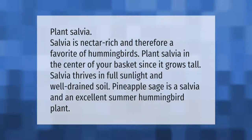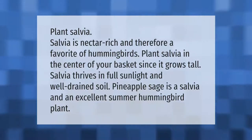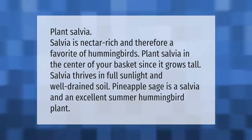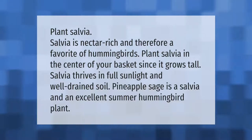Plant salvia. Salvia is nectar-rich and therefore a favorite of hummingbirds. Plant salvia in the center of your basket, since it grows tall. Salvia thrives in full sunlight and well-drained soil. Pineapple sage is a salvia and an excellent summer hummingbird plant.